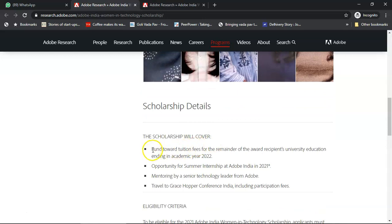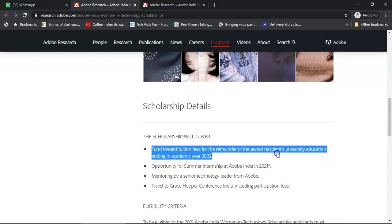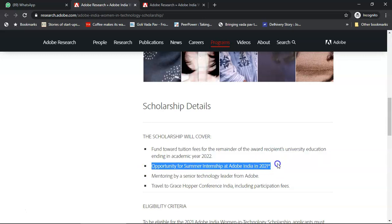The scholarship covers your entire tuition fees for the remainder of the award recipient's university education ending in academic year 2022. So if you are a student of the batch 2022, from the moment you win the scholarship until you graduate, the entire tuition fees will be covered. You also have the opportunity for a summer internship at Adobe India in 2021, as per your university guidelines or out of your interest.